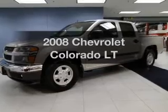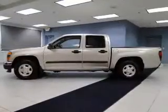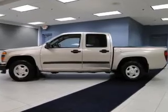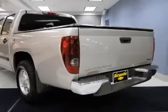Check out this 2008 Chevrolet Colorado — this is the set of wheels you've been looking for. The powertrain includes rear wheel drive with an efficient four-cylinder engine driven by an automatic transmission. Brake safely with the anti-lock braking system.